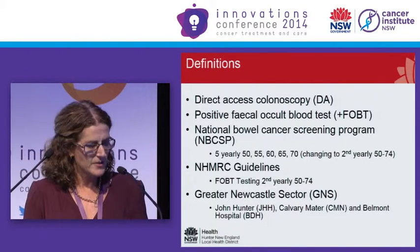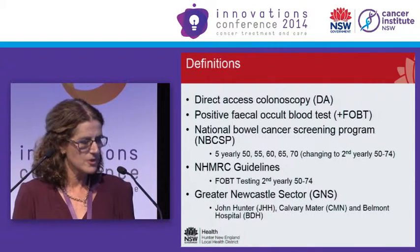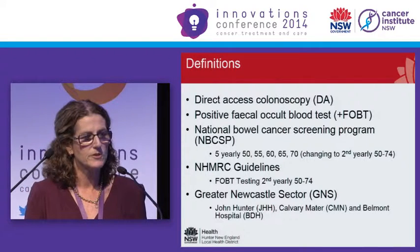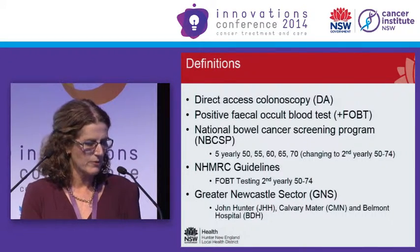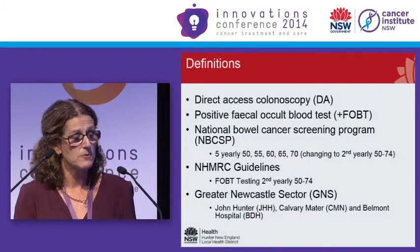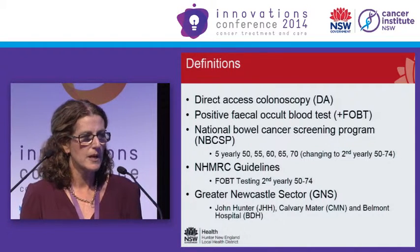The greater Newcastle sector is the area I'll be referring to in this presentation, and that covers three hospitals: John Hunter Hospital, the Calvary Mater, and Belmont District Hospital. We've worked out that we do nearly up to 5,000 colonoscopies across those three hospitals each year.